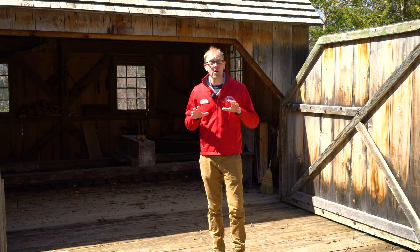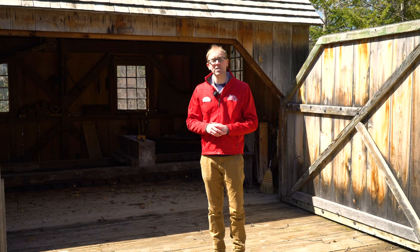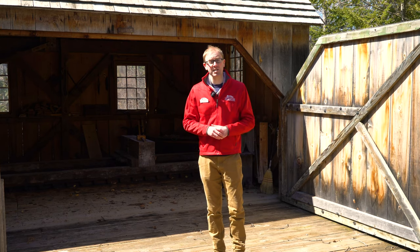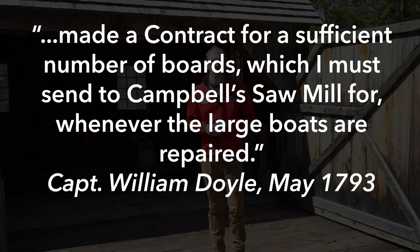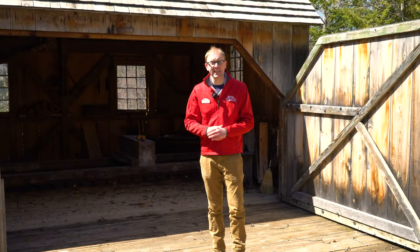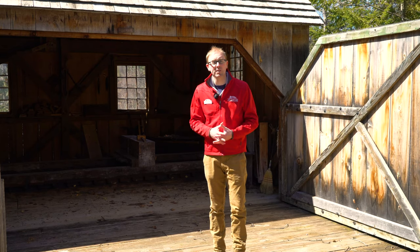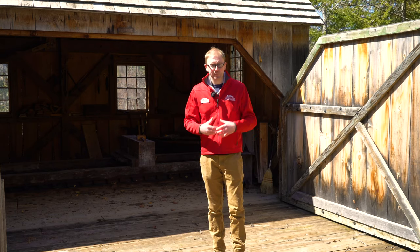That deterioration actually gives us our first reference to a mill here at Mill Creek. By 1793, the British commander of Fort Mackinac, a man named Captain William Doyle, was desperate and writing to his superiors in Canada telling them that he needed to make repairs to the buildings at the fort. He said that he was going to get lumber from Campbell's Mill, but he had to wait until he could get the boats ready to go and fetch that lumber. The use of boats to get that lumber indicates that the mill is not on Mackinac Island — it means that they had to come over to the mainland here to Mill Creek. It also tells us who owns that mill: a man named Robert Campbell.